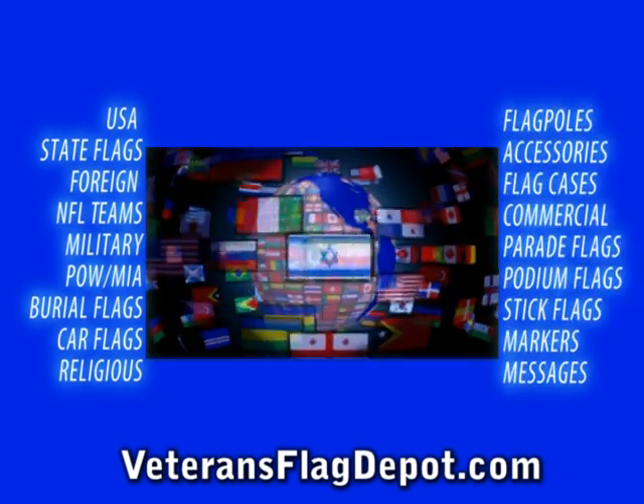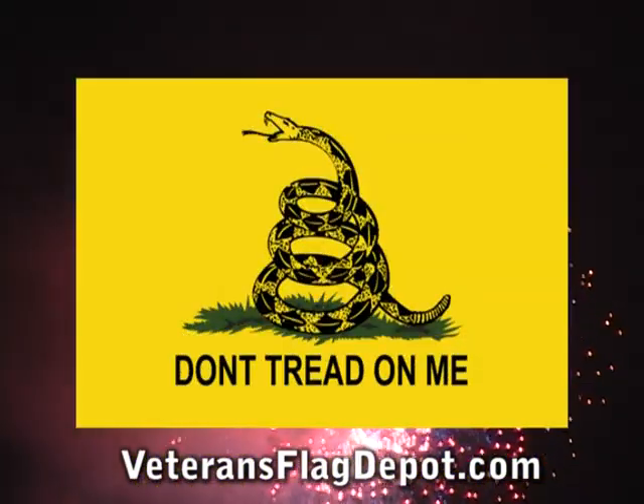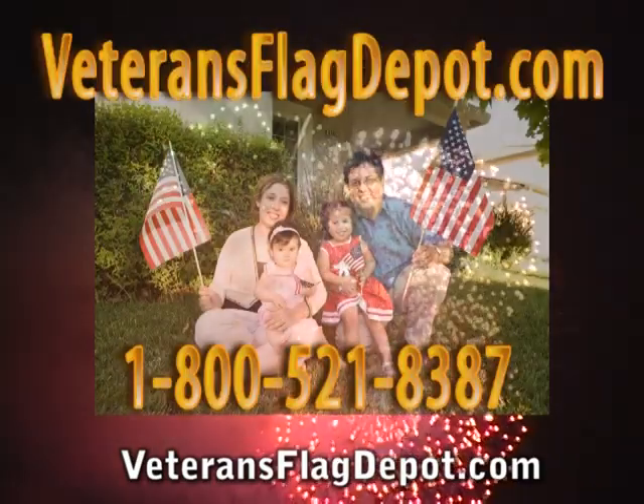VeteransFlagDepot.com sells accessories to display your flag at home or work, even from your vehicle. Going to a tea party? We've got your flags. Highest American-made quality at low prices.